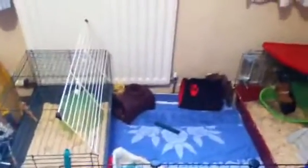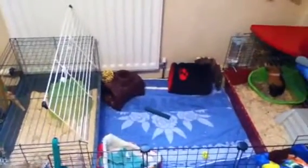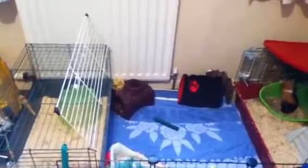Hey everyone, I thought before I left for a week I would give you an updated cage tour, just so that you've got a video. Hopefully I'll get something else up during the week, but maybe not.